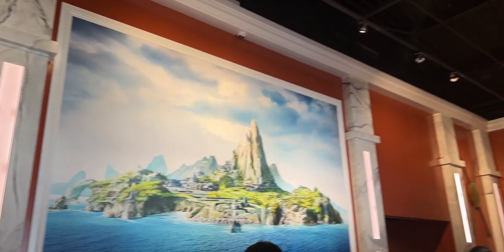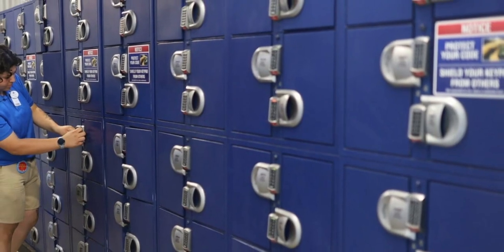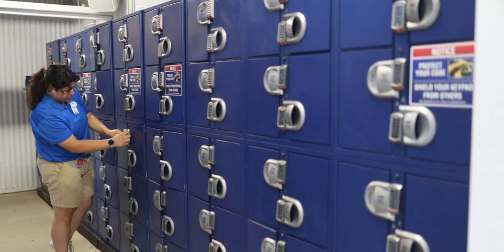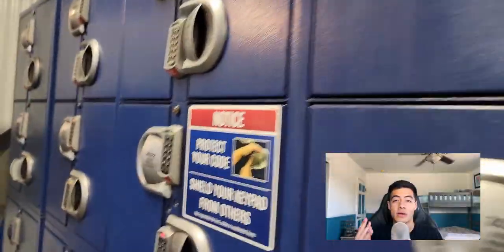You enter the queue where Six Flags seemingly spent 80% of the theming budget on the indoor cattle pen, 20% on the entrance, and 0% anywhere else — though the indoor part does have decent theming. You then enter probably the most chaotic locker setup I've experienced. Since the lockers aren't double-sided, people entering and exiting the ride are all in the same area. The big lockers cost around a dollar or two, but the smaller cubbies are free. A bag about a third full fits in the small cubbies, and there are also pouches in front of each seat for pocket items.